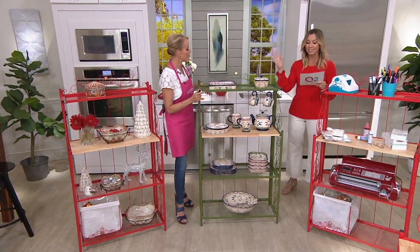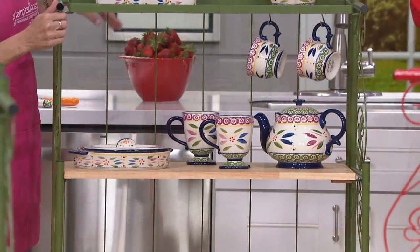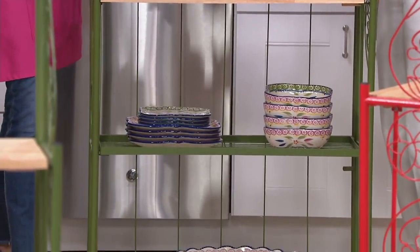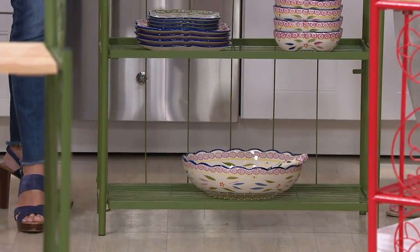When it's closed, it collapses to 50 inches high, 30 inches wide, but just three inches deep for storage. This is where it started it all — this is what your customers asked for. They said, 'Please give us not just a rack.' This is a piece of furniture.